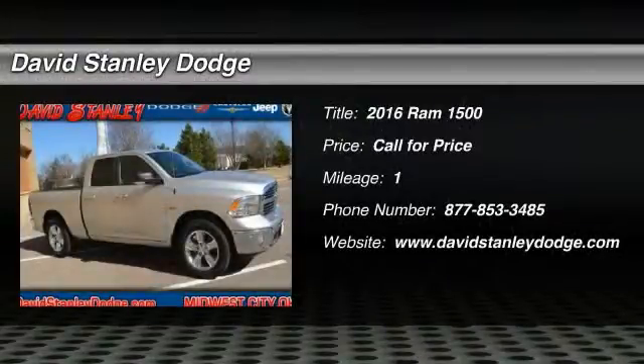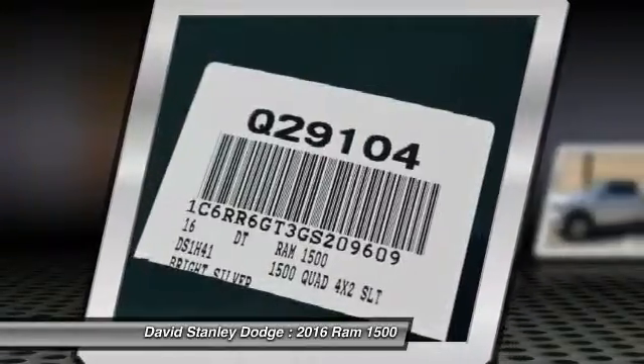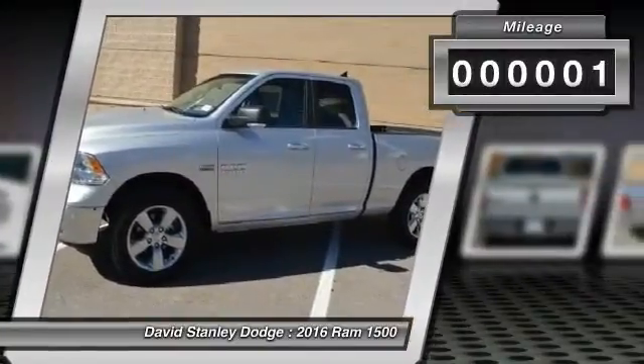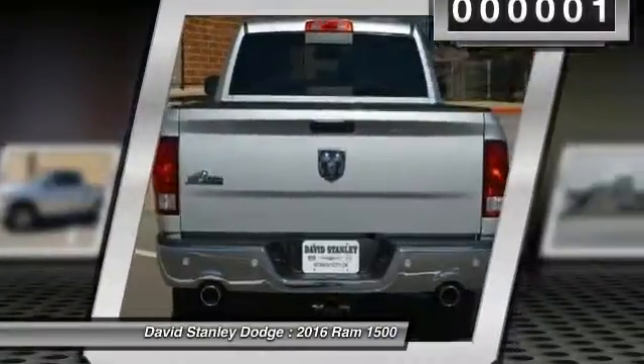The 2016 Ram 1500. When the Dodge Ram 1500 went against the Chevrolet Silverado, Ford F-150, and Toyota Tundra, which are all excellent trucks in their own right, the Ram took home the prize. For its well-rounded strengths, this vehicle has less than 100 miles. Here are some of this vehicle's great options.